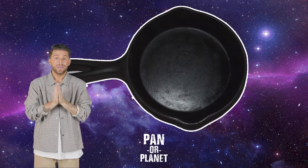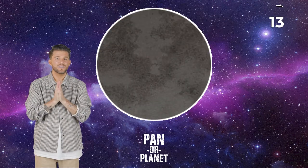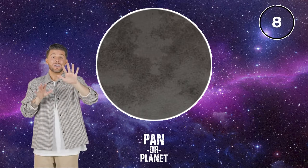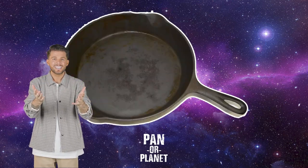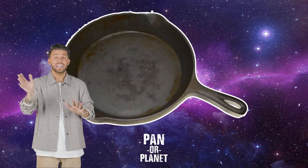Okay, next one — pan or planet. This is tough. I want to go with planet on this one. Follow me here — look at the shape and kind of the color of it. It looks like it would be a planet. What do you think? Oh, it's a pan. They need to wash that thing.